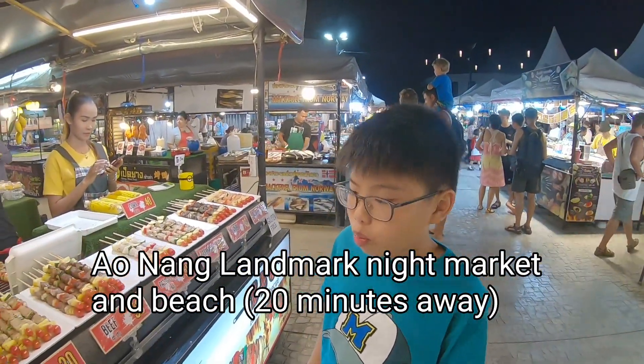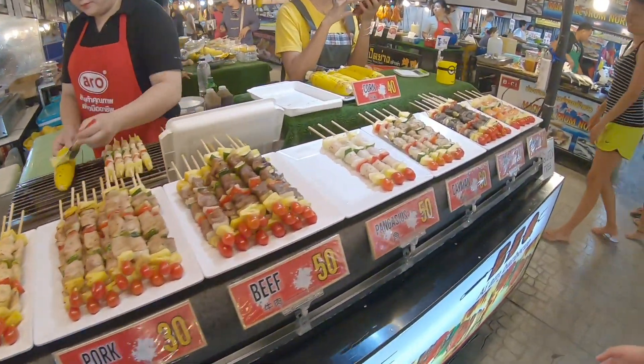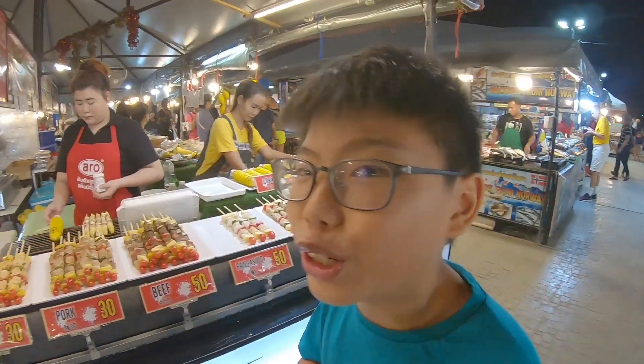So what do we have here, Max? The usual — chicken, pork with Anglices. What is that? I don't know. And we have crocodile. The usual, guys.